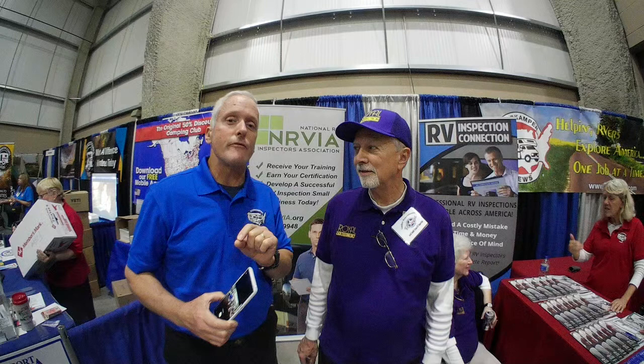Greetings everyone. This is Howard with full-time RVliving.com. It is Sunday, January 7th, and I've been doing a little bit of filming while I'm here at the show because this is a great venue. I've come across a friend of ours, Lou King, with Royal RV Inspection — you can see that on his hat. I wanted to spend a little bit of time with him, as he is a business associate of mine. We work together in this particular industry of RV inspections.